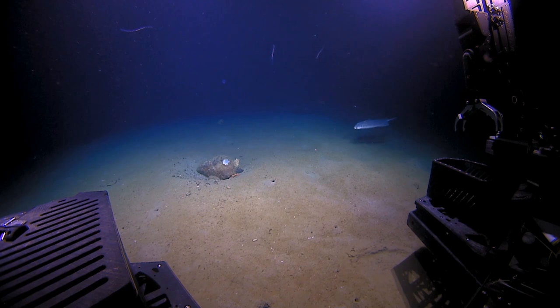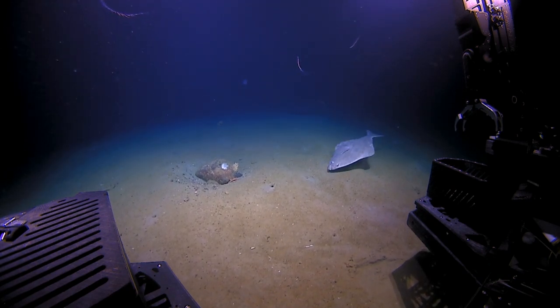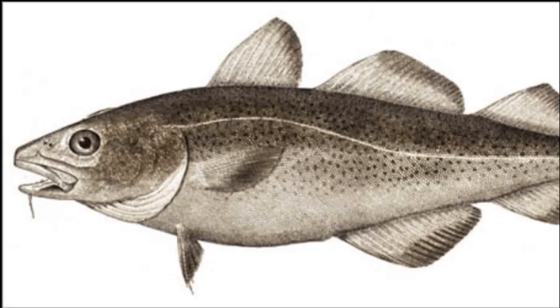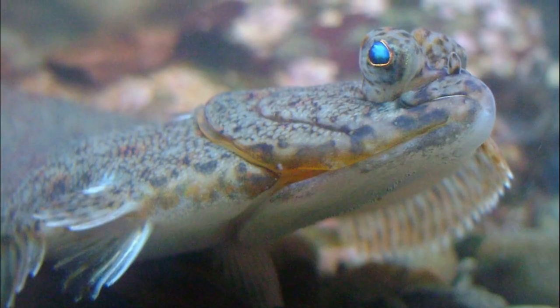Small halibut feed on small crustaceans and worms, while larger halibut tend to consume larger prey like pollock and cod, along with other flatfish species.